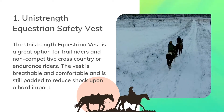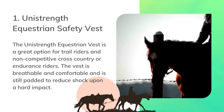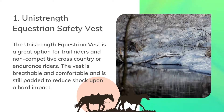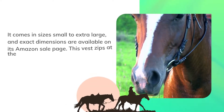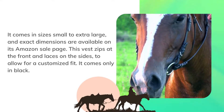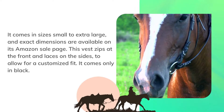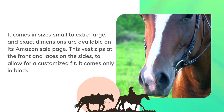The Uni Strength equestrian vest is a great option for trail riders and non-competitive cross-country or endurance riders. The vest is breathable and comfortable and is still padded to reduce shock upon a hard impact. It comes in sizes small to extra large, and exact dimensions are available on its Amazon sale page. This vest zips at the front and laces on the sides to allow for a customized fit.